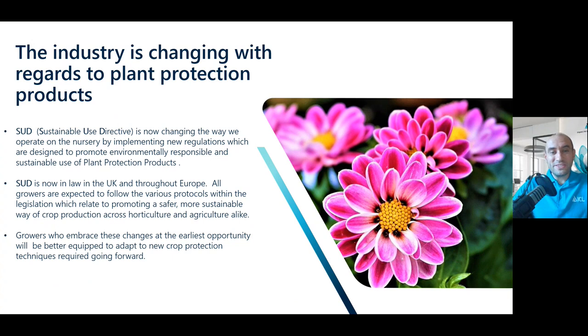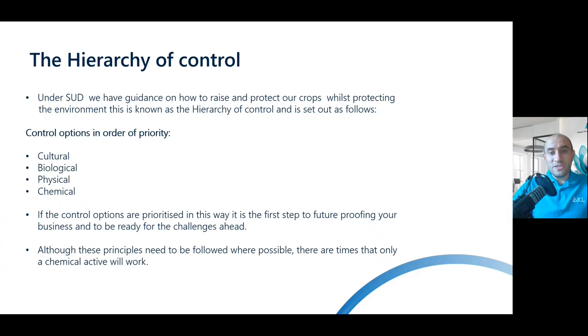Growers who embrace these challenges at the earliest opportunity are going to be better equipped to adapt to new crop protection techniques going forward. Under the Sustainable Use Directive we have this hierarchy of control, and this expects us to follow any kind of issue on the nursery — such as a pest or disease — with an order of priority.